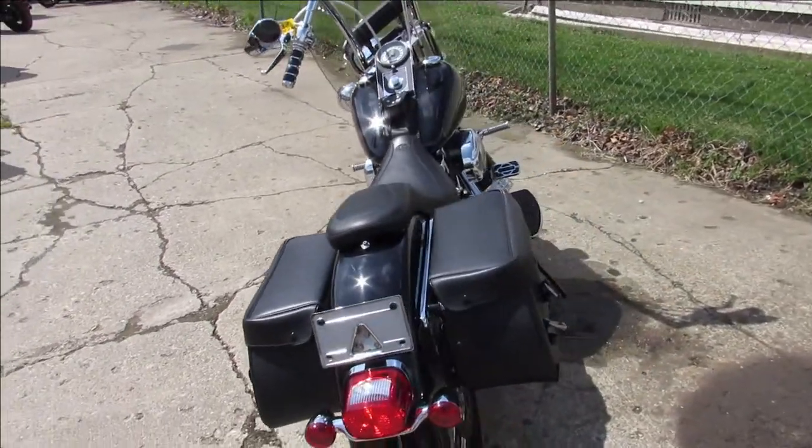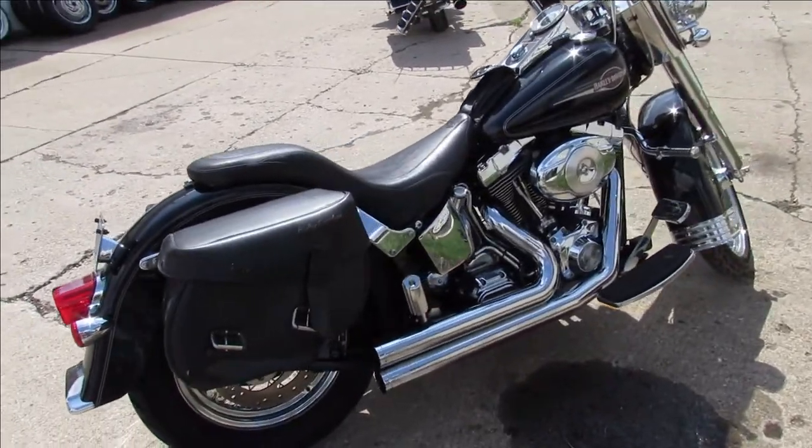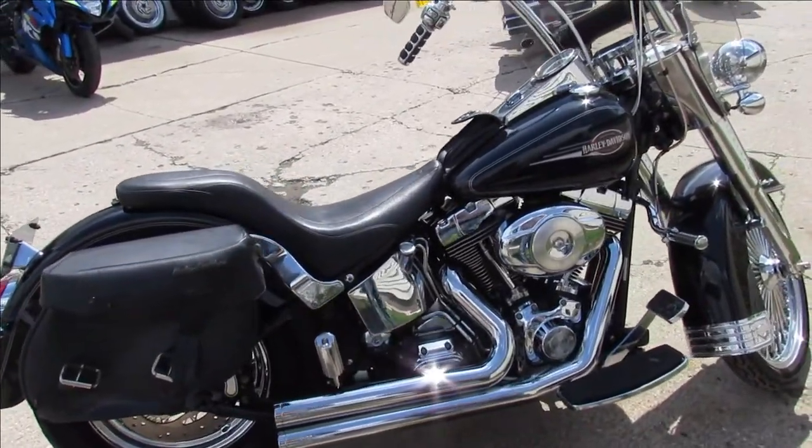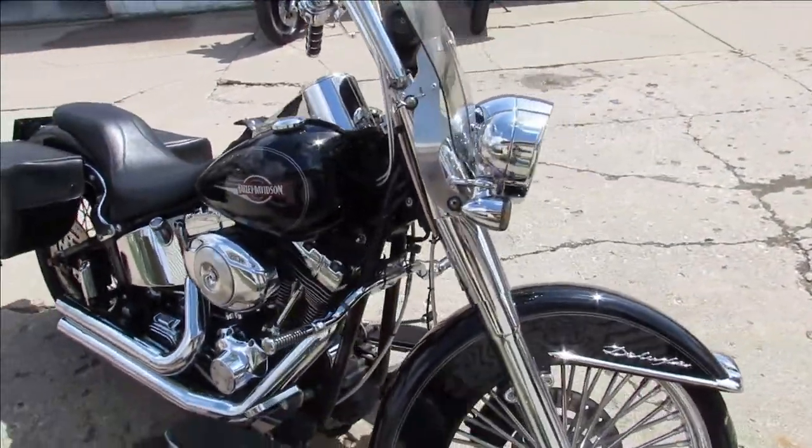It does have a rebuild title, but take a close look. Custom chrome wheel, chrome front end, 8 bangers, windshield, chrome levers, chrome switches, chrome switch housings, a Mustang seat, and Vance & Hines exhaust.